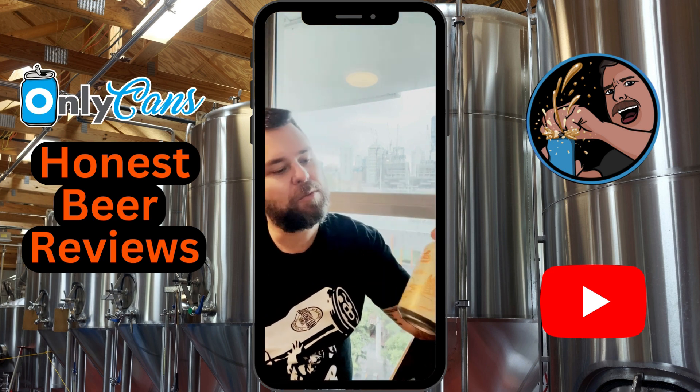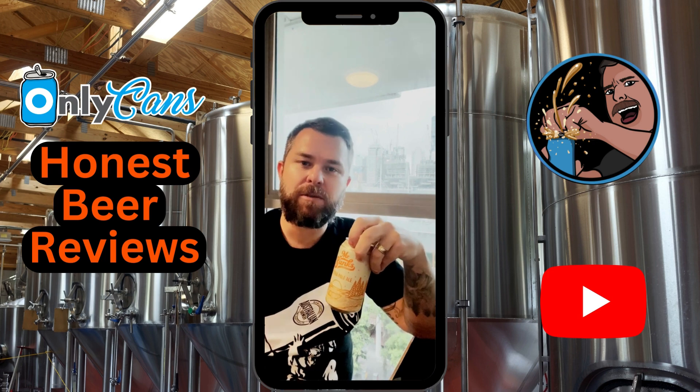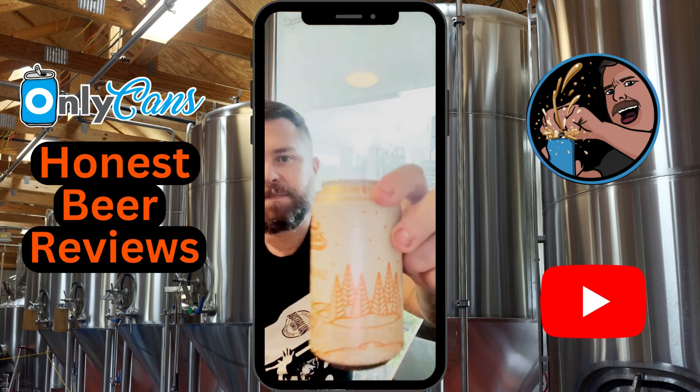If you've got any more suggestions, throw them in the comments as always. And if you like this beer and have a mate that might like it, try and share these episodes around — it really helps get it out there. See you tomorrow, bye.